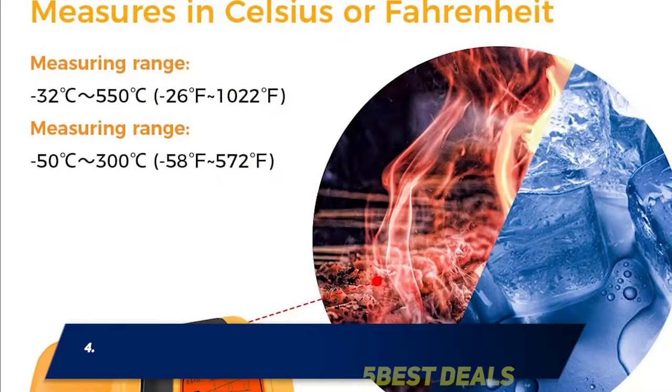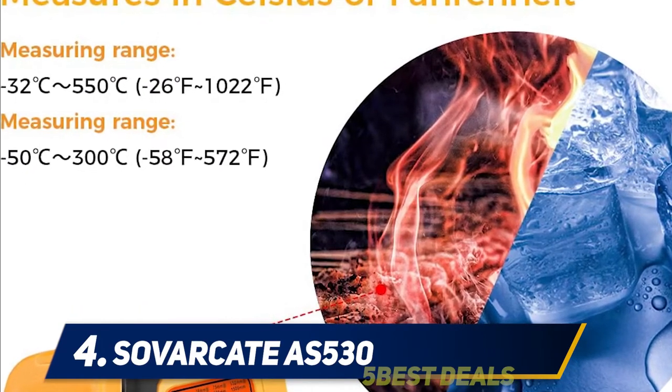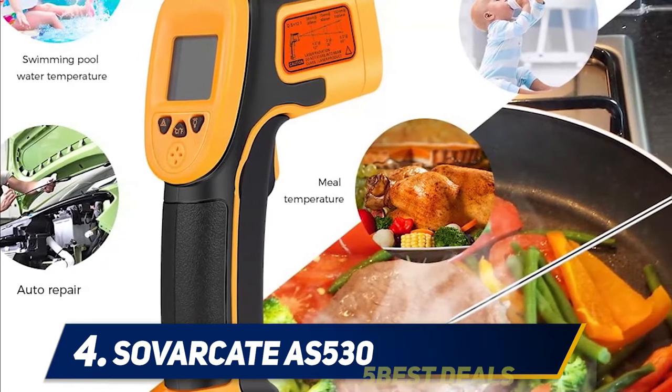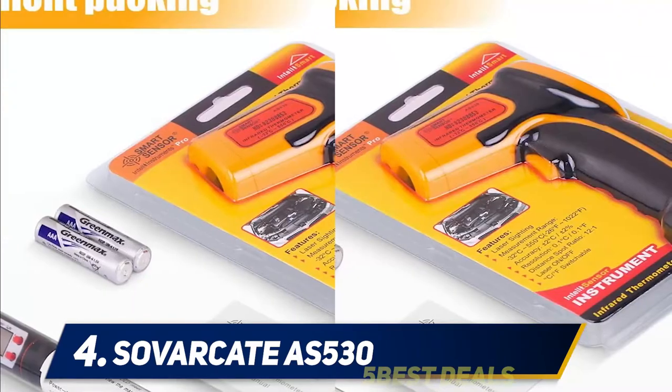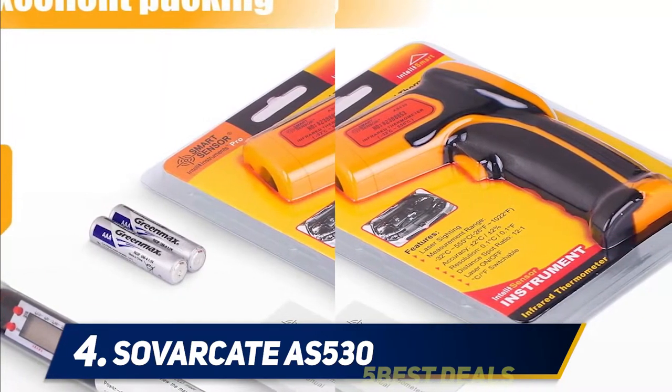At number four, the Savourcade AS 530. Those who need an infrared thermometer for cooking may want to try out the Savourcade AS 530 model. It comes with both an infrared thermometer and a bonus meat thermometer, so you are fully prepared for any meal you plan to make for your family or friends.